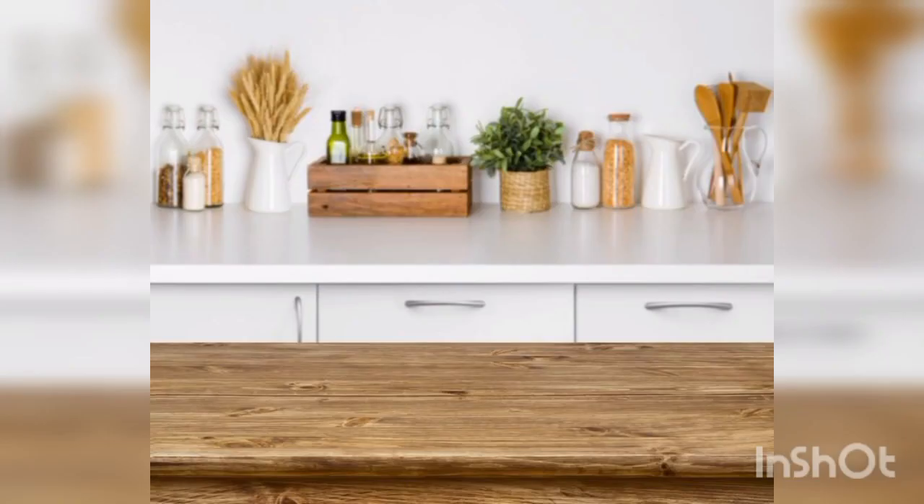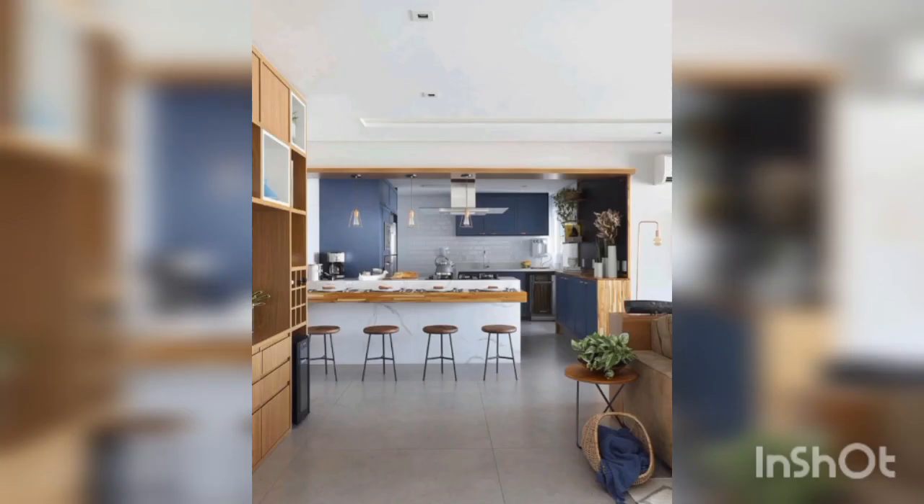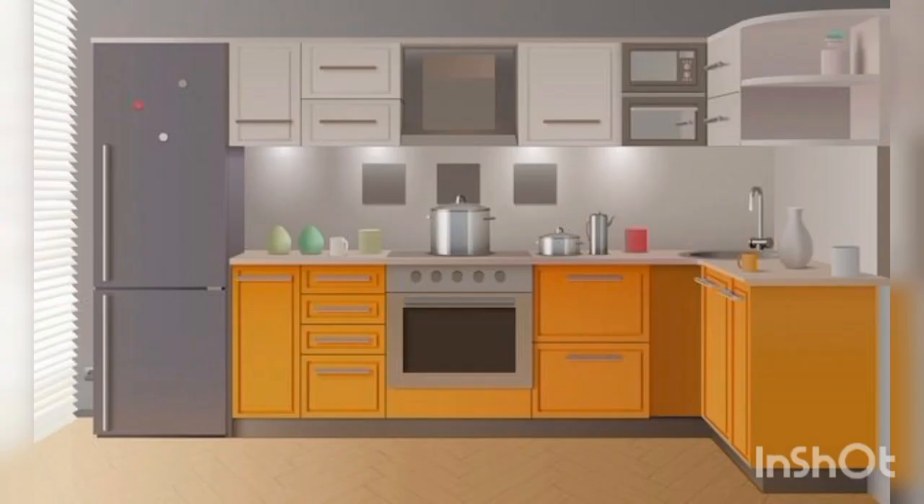The second idea is backsplash. A backsplash is an excellent opportunity to add texture and interest to your kitchen background. Choose a unique pattern or material such as subway tiles or mosaic. The next idea is lighting — lighting is essential for creating ambiance in your kitchen.